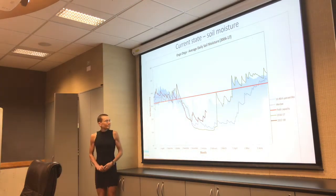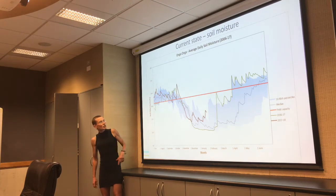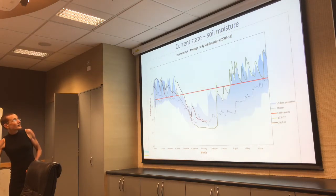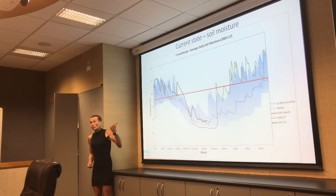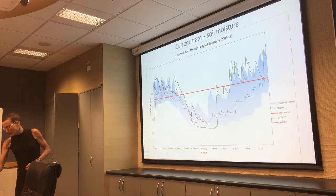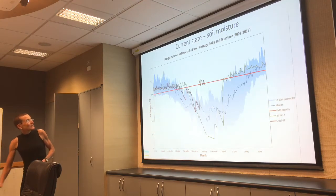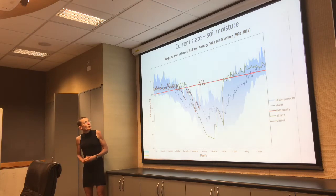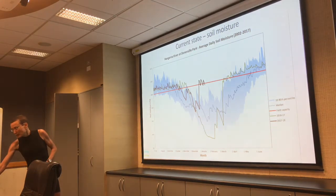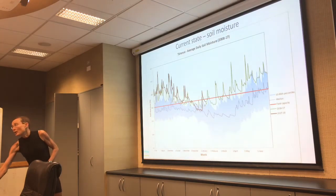Ongaonga in central Hawke's Bay is pretty much at median — and this doesn't include yesterday's rain, so it's current to about Wednesday. There has been quite a bit of rain in central Hawke's Bay, so Ongaonga is looking okay. Crown Thork, well to the west up in the hill country, is close to median. Hastings is a bit above median — pretty average conditions. Hangarua right up to the north of the region, past Wairoa, is well above median levels. Taharua right up in the north-west is also well above normal levels.